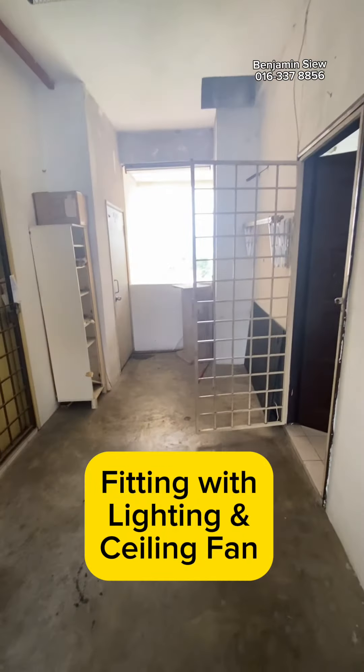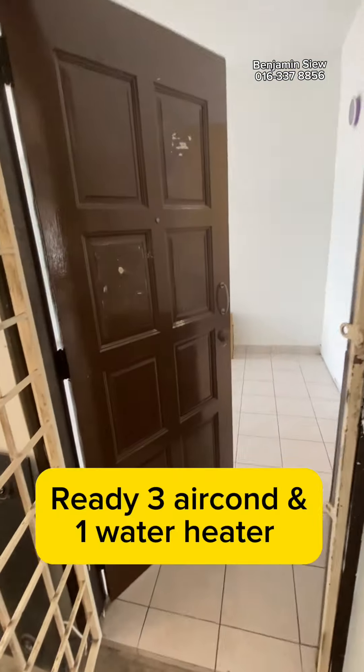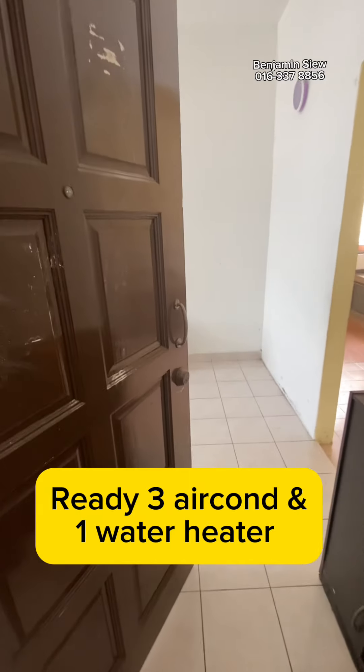Fitting with lighting and ceiling fan. Ready 3 aircon and 1 water heater.